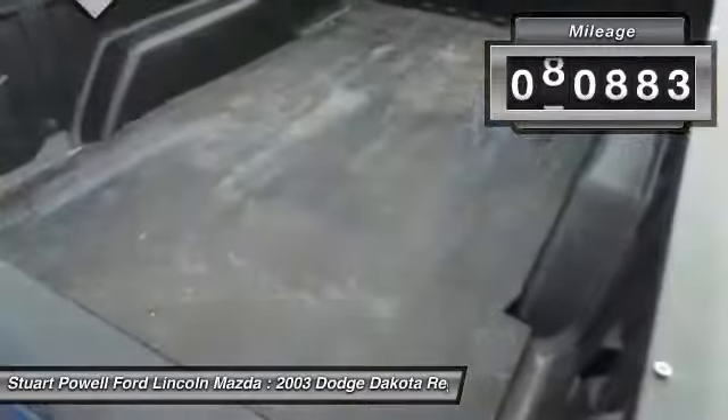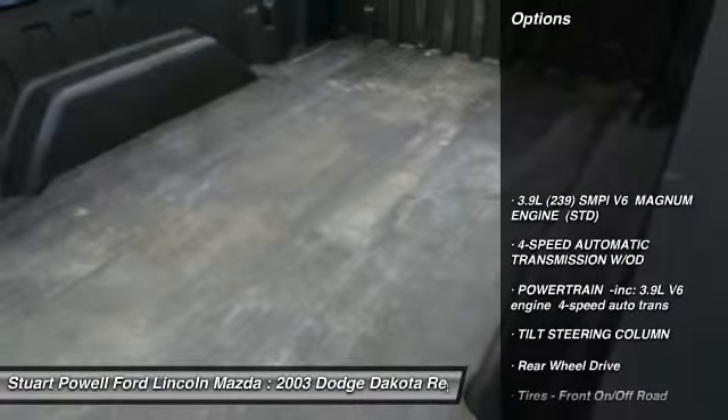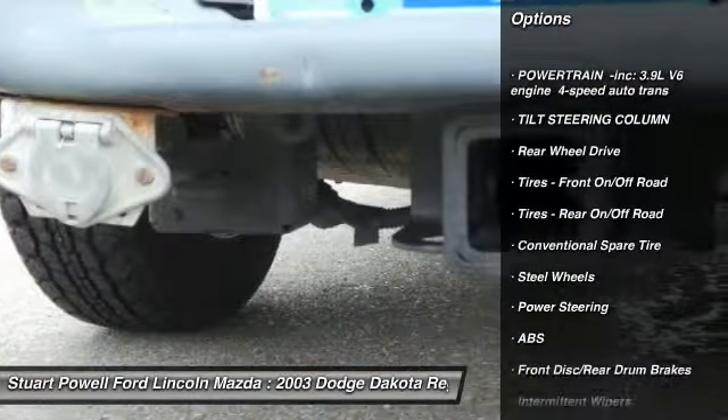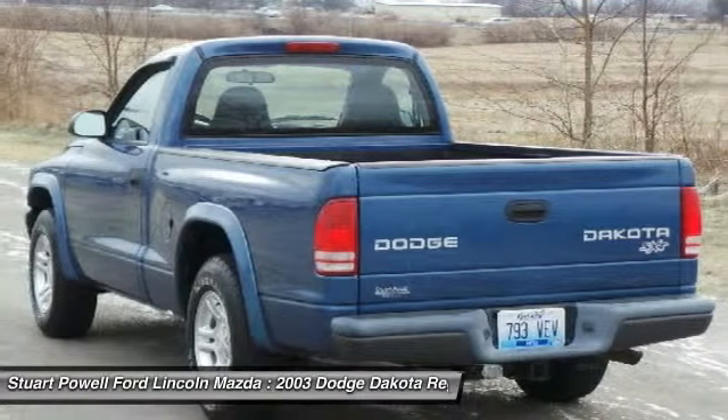This vehicle has less than 85,000 miles. Here are some of this vehicle's great options: anti-lock braking system, four-speed automatic transmission with overdrive, power steering, driver airbag, AM-FM stereo radio, passenger airbag.